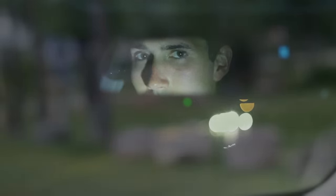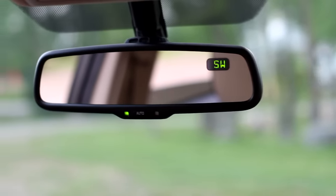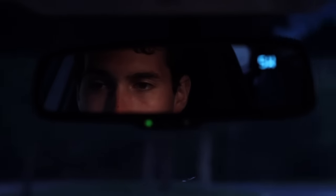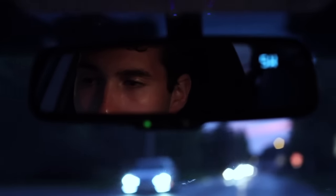Sophisticated sensors built into the auto dimming rearview mirror are designed to reduce light from vehicles behind you. The sensors are monitored by a microprocessor which sends an electrical current through the mirror's special darkening gel.